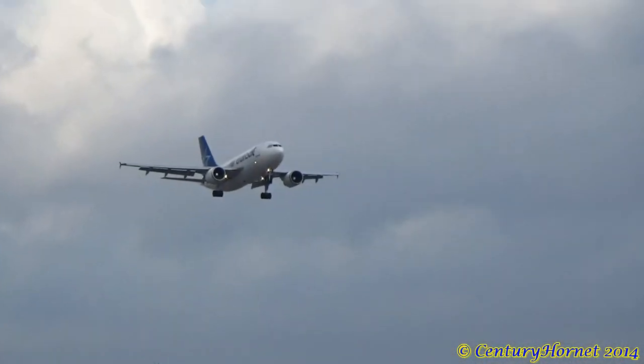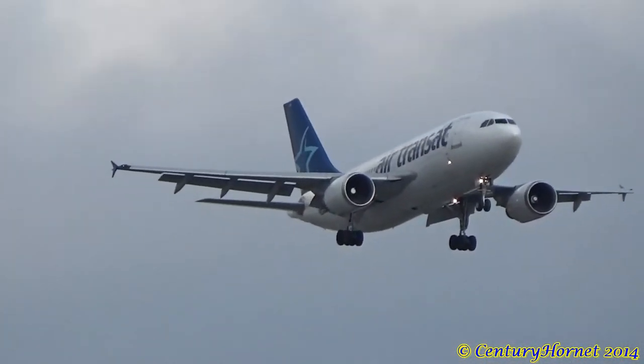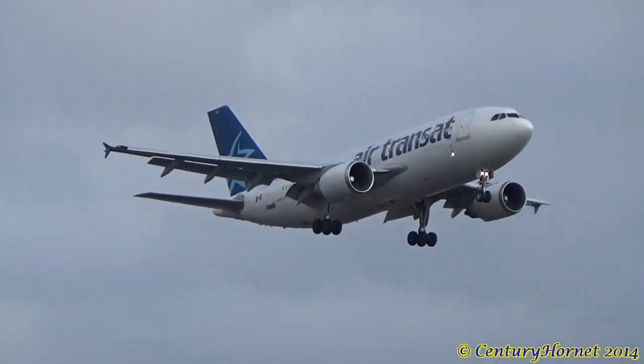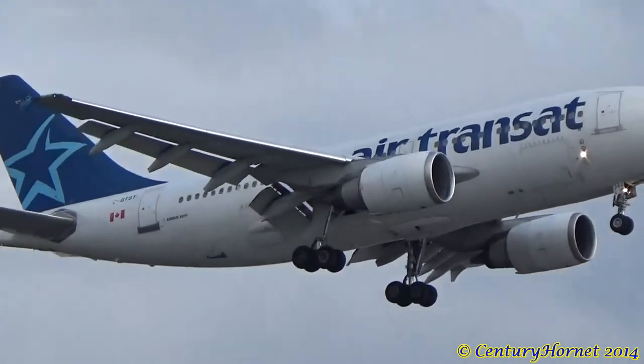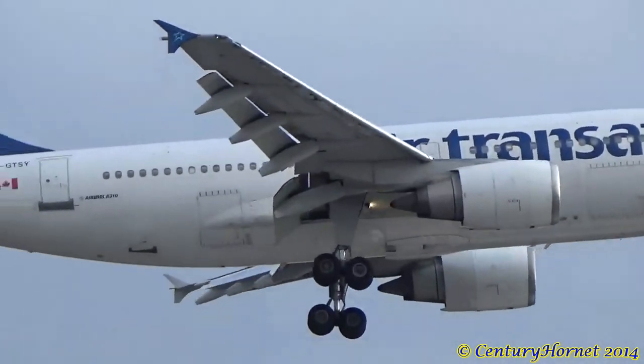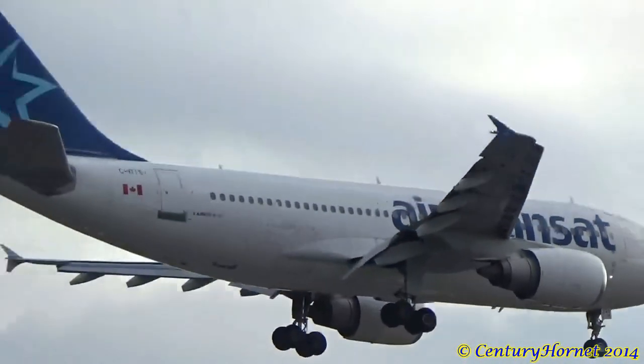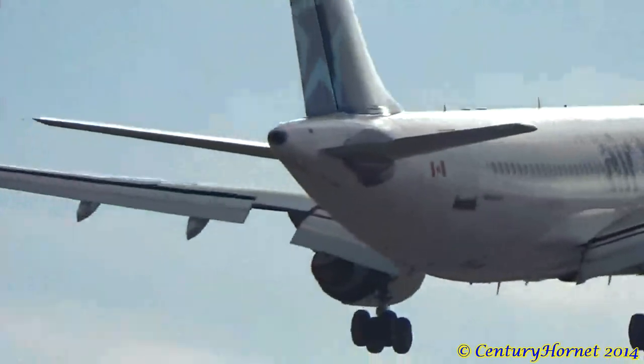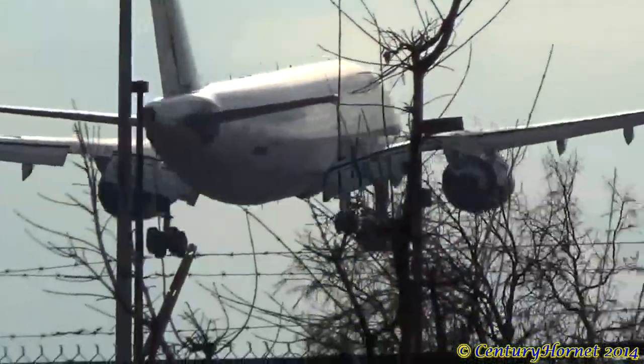We'll smooth this one out. Okay, we're good. I have another one out here — 623, contact 570.